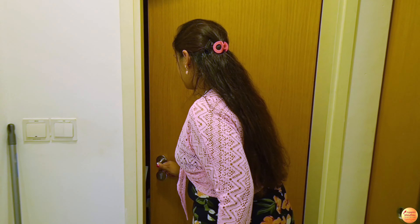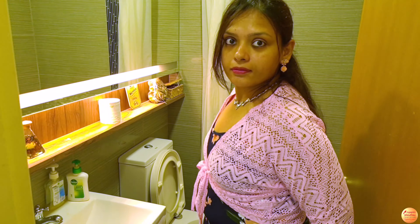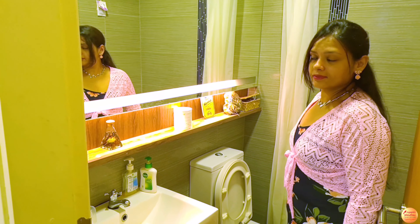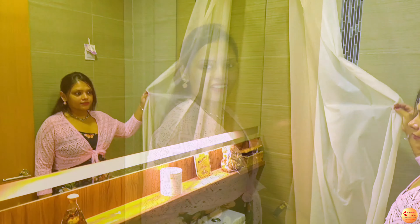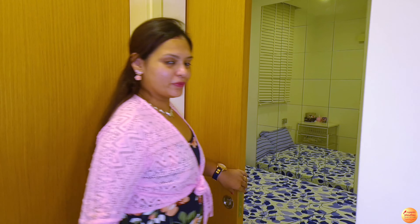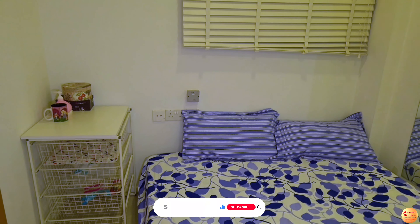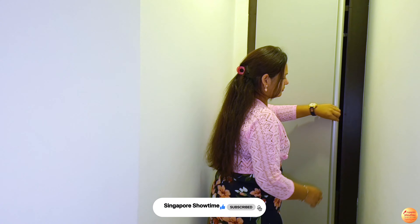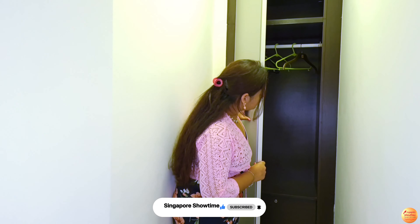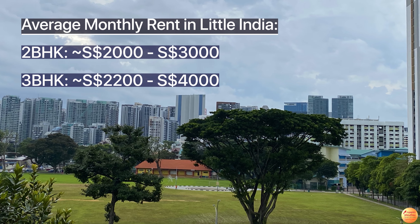The living area has a common bathroom, which is mainly used by occupants of the common bedroom. This looks like a cozy room, much smaller than the master bedroom. Even the cupboard here is just a single door full-length cupboard. So that was the complete tour of the flat.